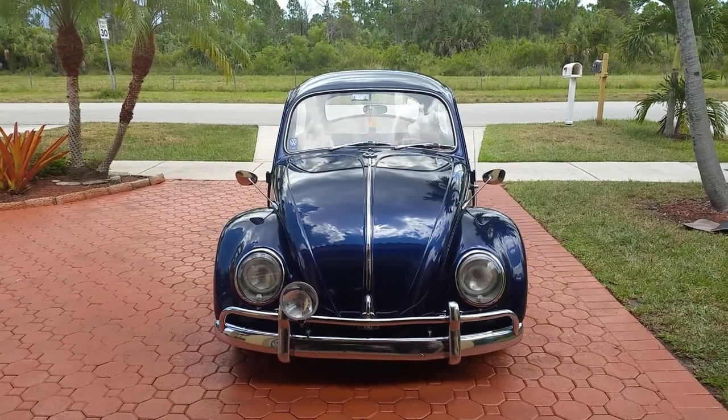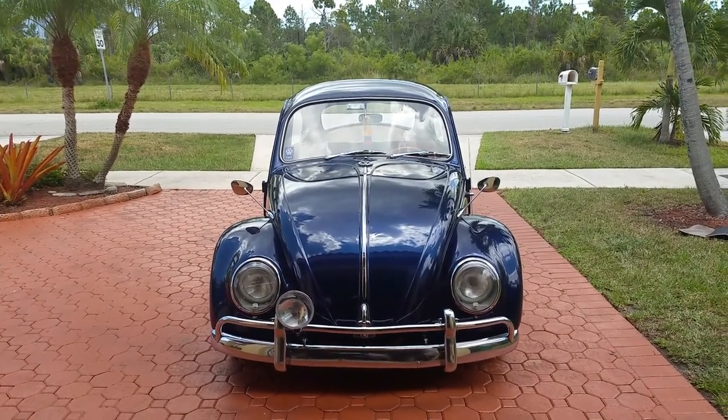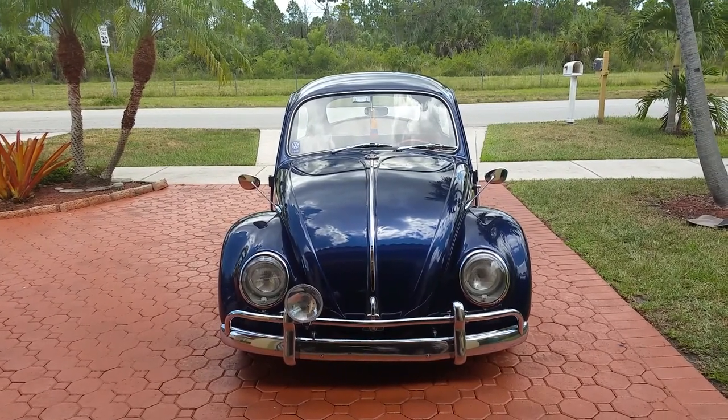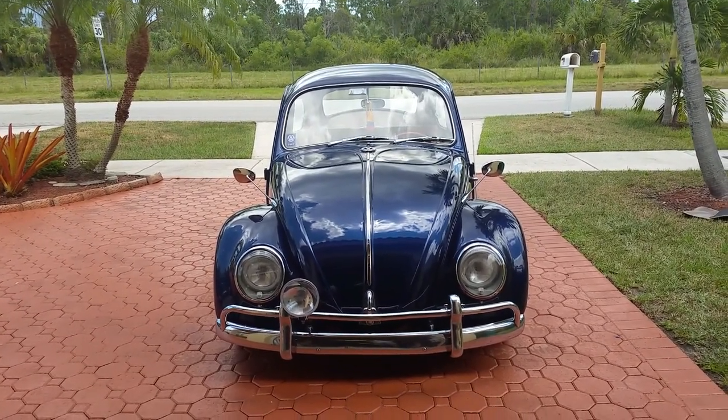Hello, this is my 1967 Volkswagen Beetle. It's a custom Beetle — I call it the Maserati Blue Oceano Bug.